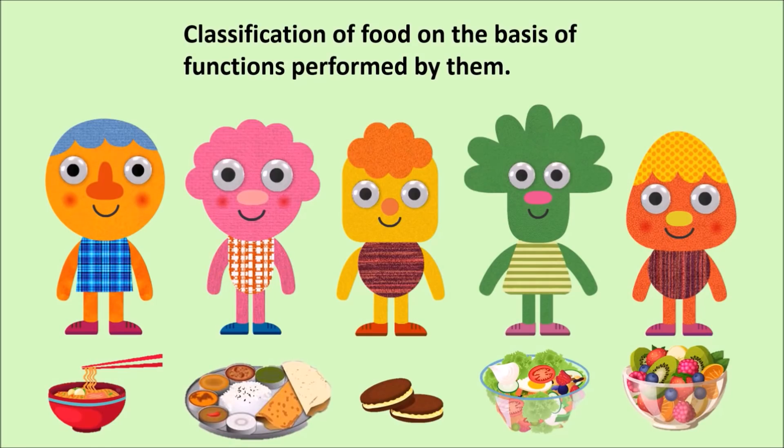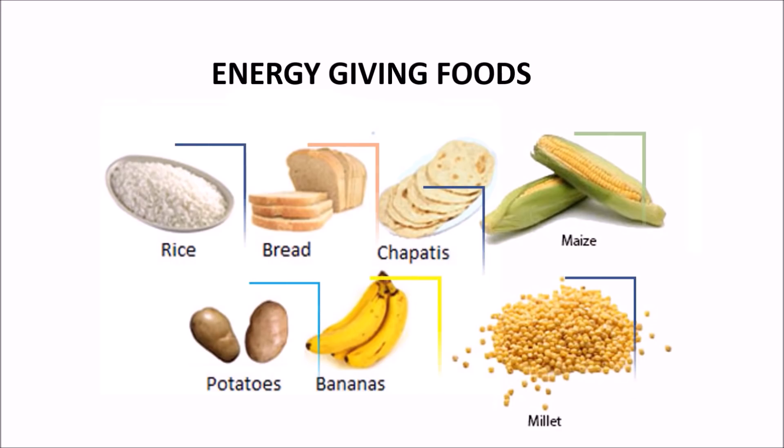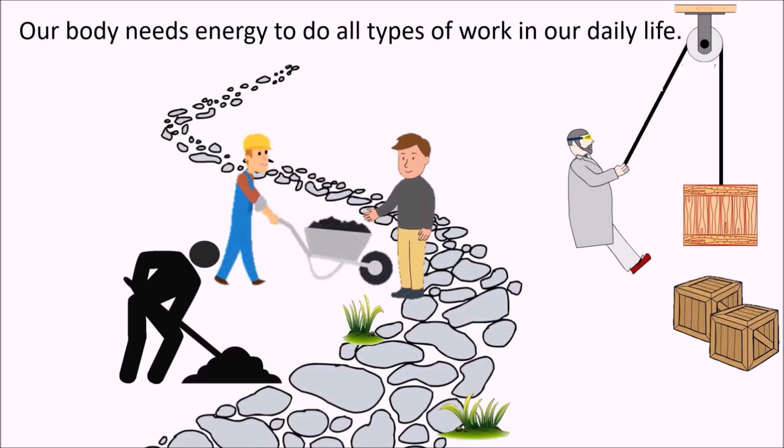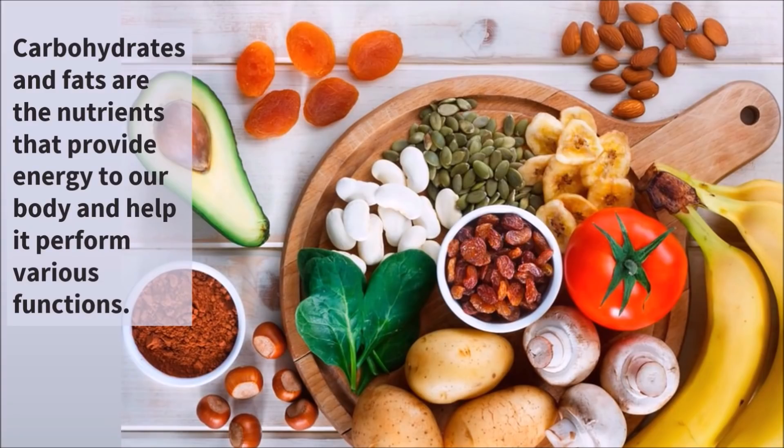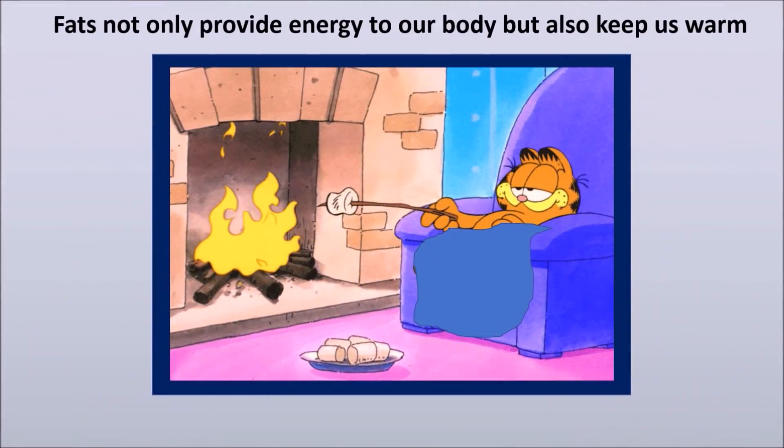Let us classify different foods on the basis of the functions performed by them. The first one: energy-giving food. Our body needs energy to do all types of work in our daily life. Carbohydrates and fats are the nutrients that provide energy to our body and help it perform various functions. Fats not only provide energy but also keep us warm.